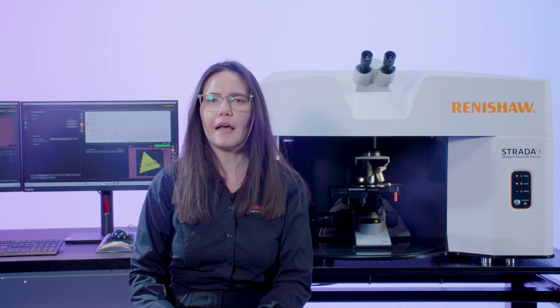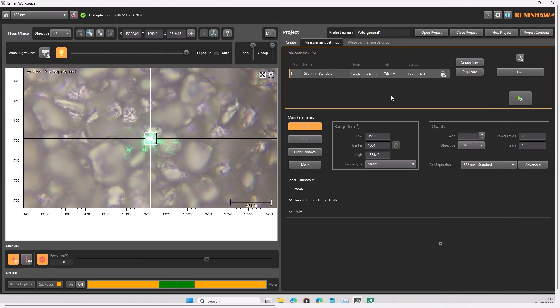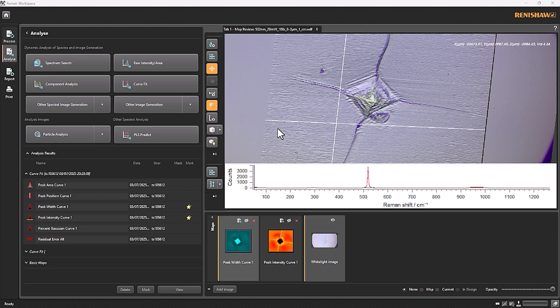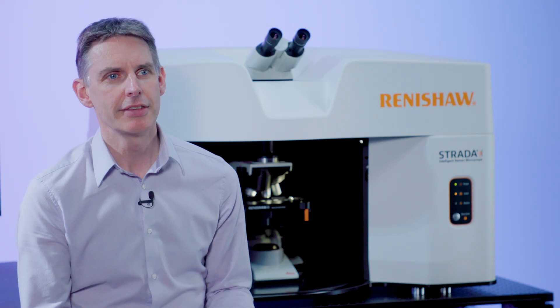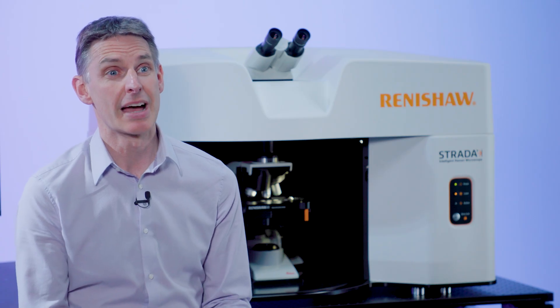The Strata system has intelligent Raman imaging — the settings are automatically selected based on the time you want, giving you the fastest speed possible. It's never been simpler. We have auto-focusing using LiveTrack, making sample preparation easier and providing topography images of the sample surface.